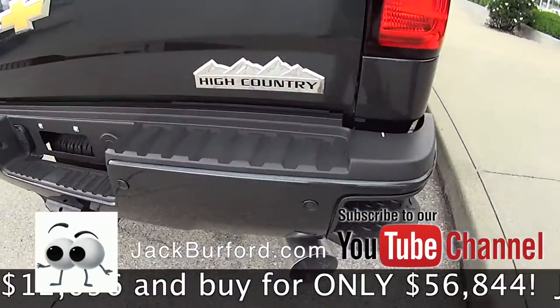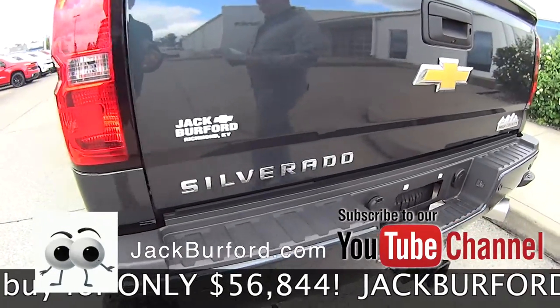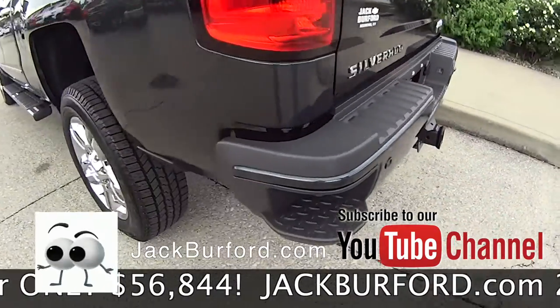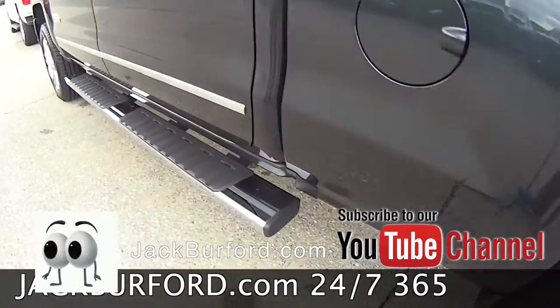So you're probably asking what kind of value can you get on this truck. This truck right now is $56,844 — that's $12,696 that you're saving on this truck.